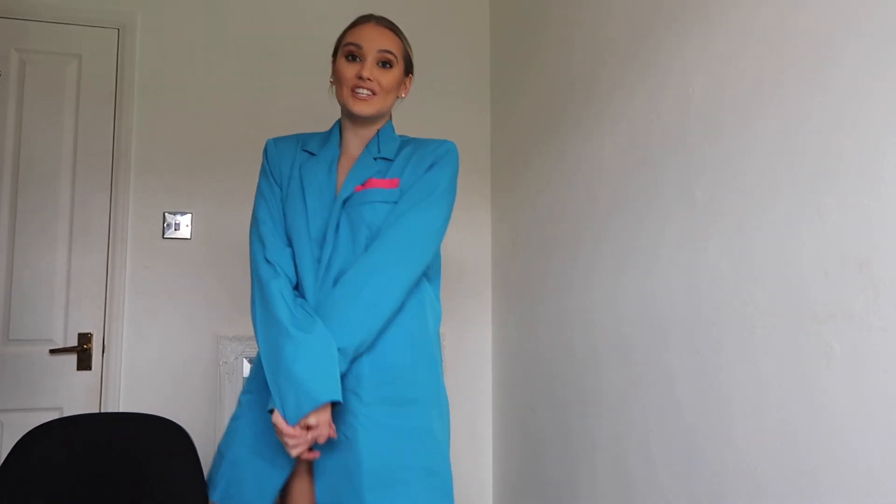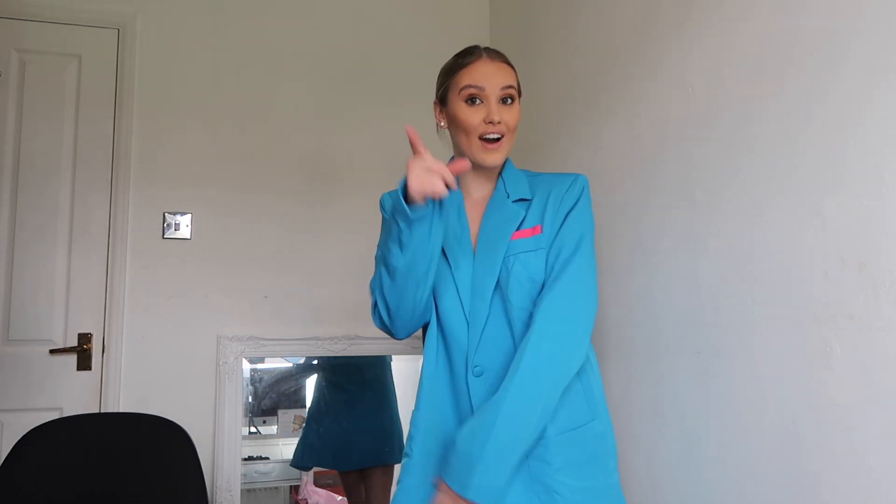One of the last items from Pretty Little Thing is from the Molly Mae collection — it's the blue blazer, which I'm literally obsessed with. I've wanted this for a long time. It has a pink detail which is quite nice and takes away the very bold blue. It's quite long so I'd probably wear it as a dress. It does sell out really quickly as it's very popular and in high demand.